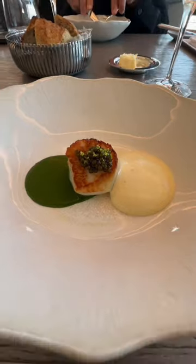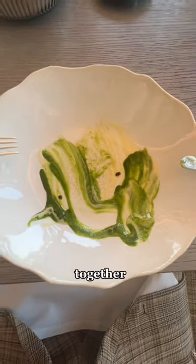I love scallops and this scallop was so good with the two sauces — they tasted great together and separate, wow.